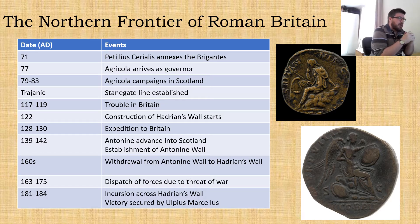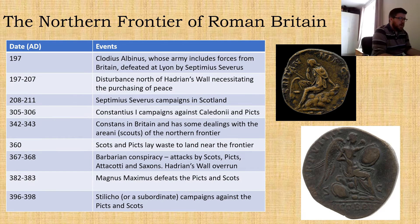So the northern frontier of Rome in Britain. We kick off in about AD 71 with the annexation of the Brigantes, we get the arrival of Agricola as governor, Agricola's campaigns in Scotland, withdrawal to the Stane Gate, then at the beginning of Hadrian's reign there was apparently some trouble in Britain, then we get the construction of Hadrian's Wall starting. A bit later in Hadrian's reign there is an expedition to Britain and then we see the Antonine advance into Scotland and the establishment of the Antonine Wall.